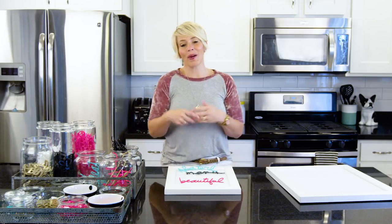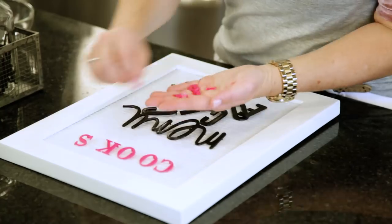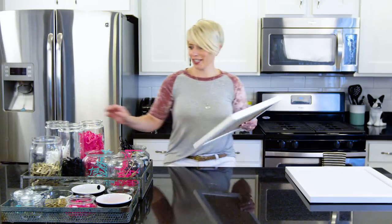As you can imagine, sky's the limit on what you can spell out. I want to give you some ideas and inspiration on how you can use these letter boards in your house. For example: 'kitchen officially closed.'